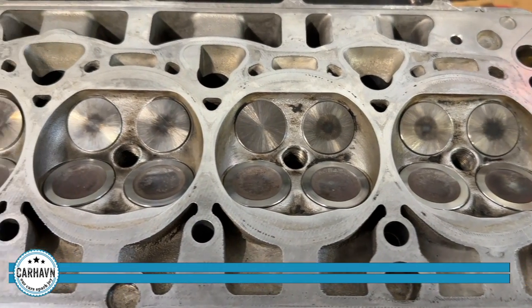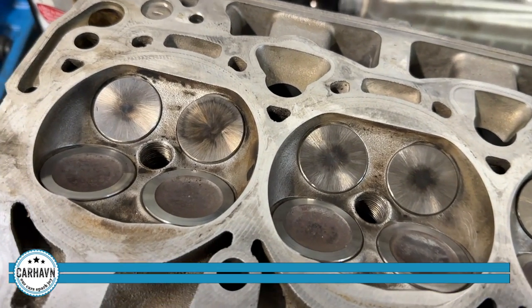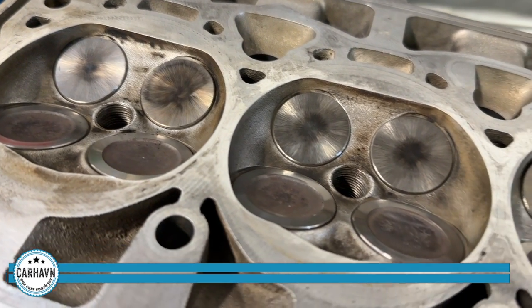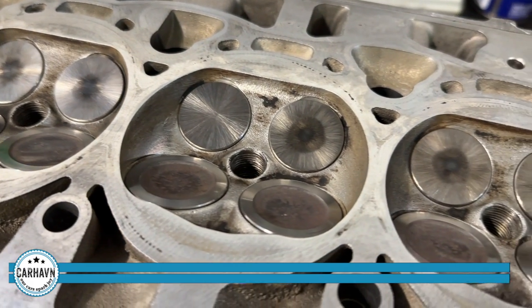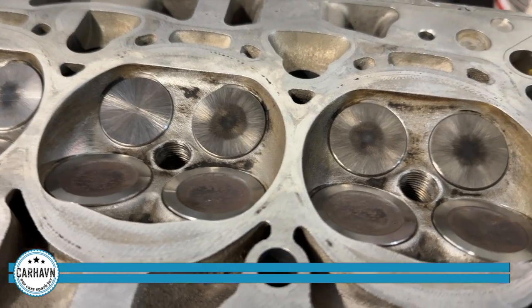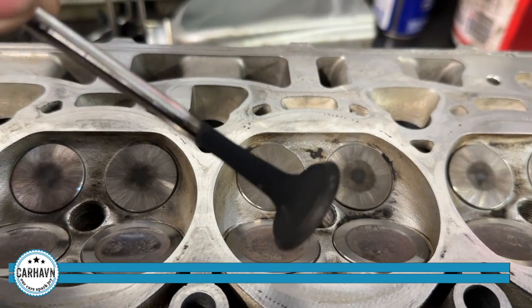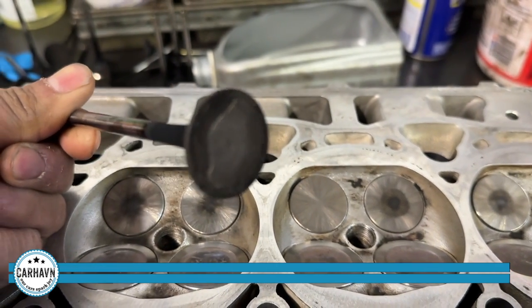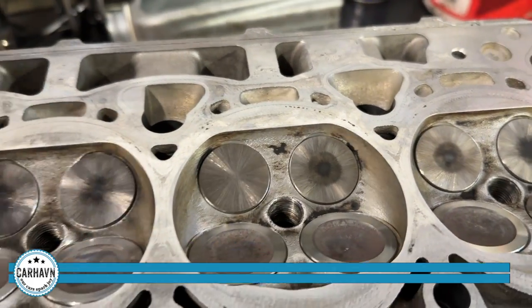In this particular engine, it was also a good idea to replace the valves. This engine has two intake and two exhaust valves per cylinder, for a total of eight intake valves and eight exhaust valves. The reason it was a good idea to change them was because, as you can see, one of the valves was completely burnt. With the engine already out, preventing future issues was a concern for us.